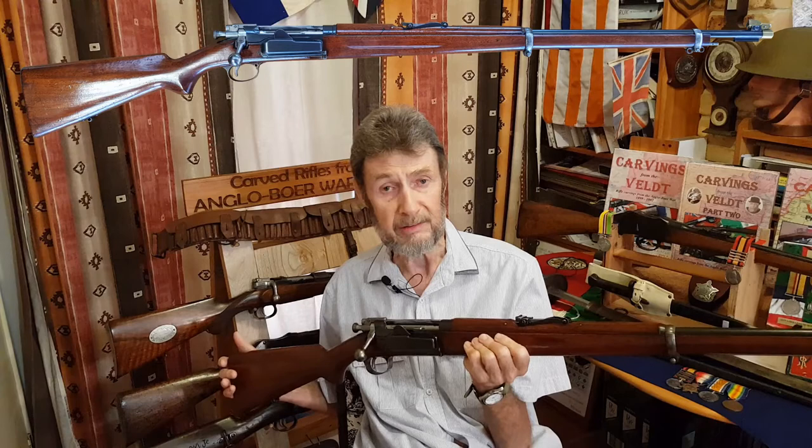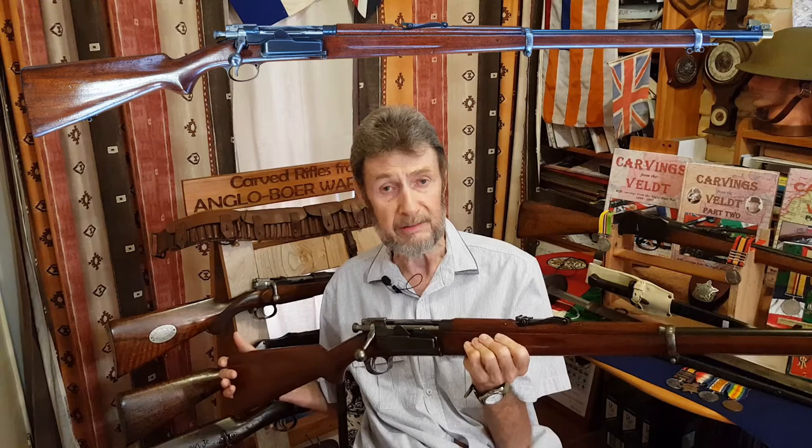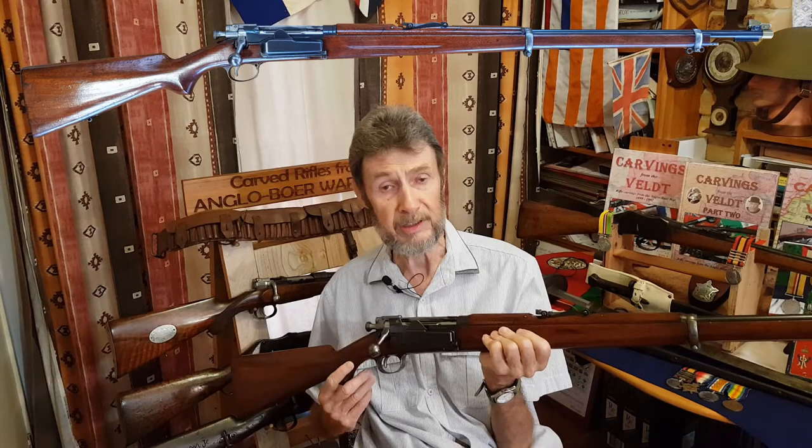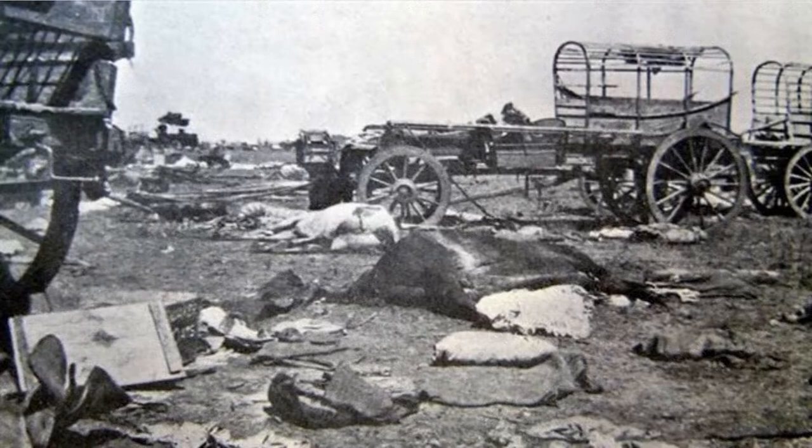Roberts had been laid up with a fever, but he arrived the next day and was quite horrified at the carnage which had happened under Kitchener's orders. So he stopped the frontal attacks and started a heavy bombardment. This went on for about 10 days, at the end of which Cronjé finally surrendered.